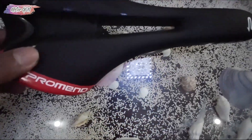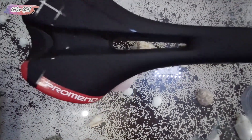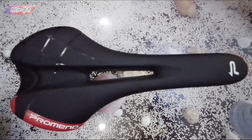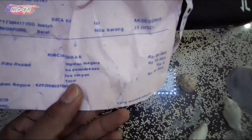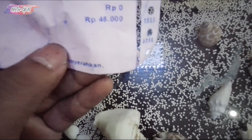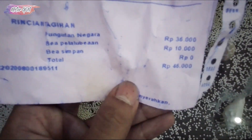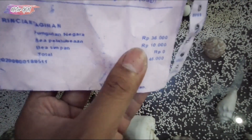Okay, the model is ergonomic and smooth. The price is IDR 46,000 — it's a bit pricey. The item cost is IDR 36,000, and shipping is IDR 10,000, making the total IDR 46,000.